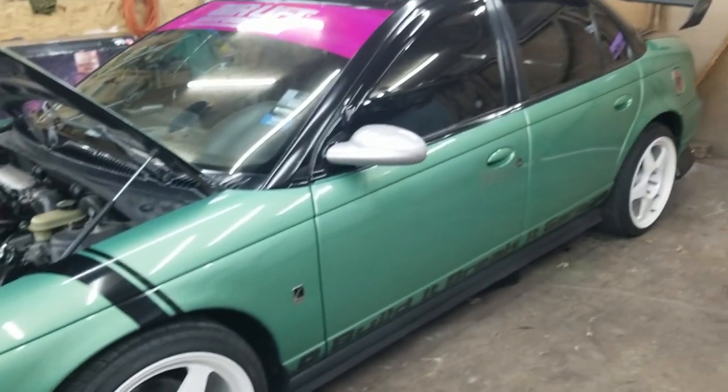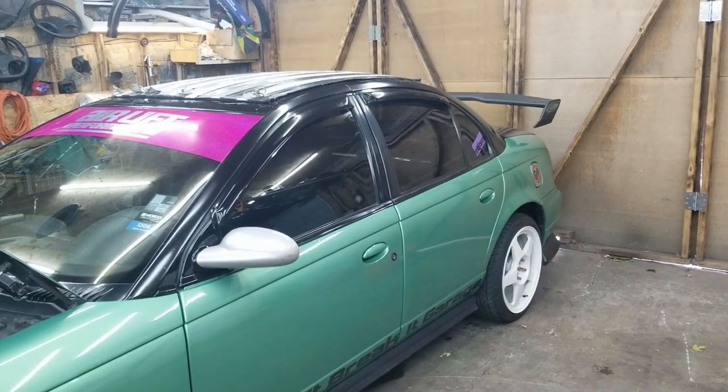Got the exterior all cleaned up and looking good — got all the water spots and dirt off. As you can see she's all nice and clean, and even got the windows nice and clean. I was gonna do the interior but I just lost motivation, so I'm going to save that for another episode.